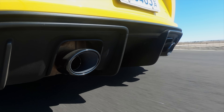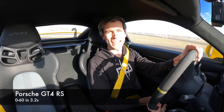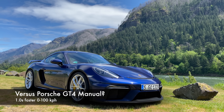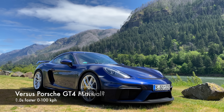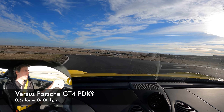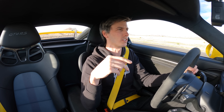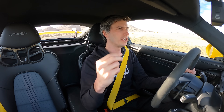Porsche just nails it with this engine. As far as acceleration, 0 to 60 in 3.2 seconds. Versus the standard GT4 with manual transmission, this is a full second faster to 100 kilometers per hour. Versus the GT4 with PDK, this is half a second faster to 100 kilometers per hour. That comes down to two reasons: significantly more power and also more aggressive gearing.